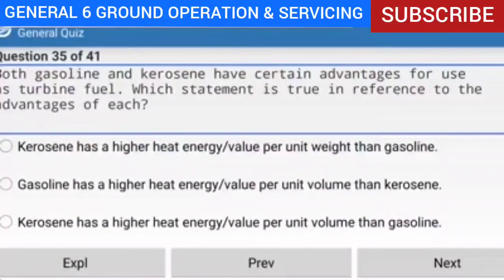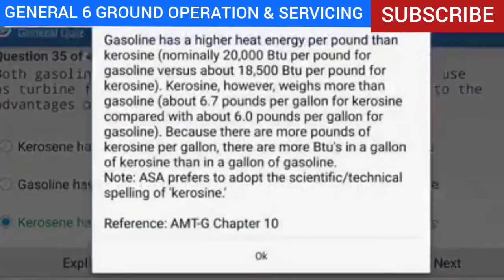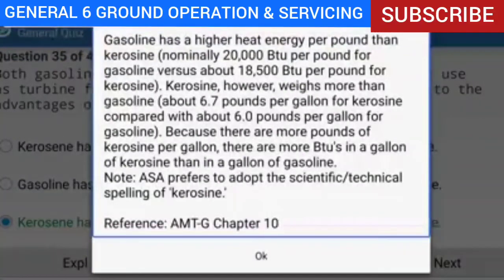Question 35 of 41: Both gasoline and kerosene have certain advantages for use as turbine fuel. Which statement is true? Answer: Kerosene has a higher heat energy value per unit volume. Explanation: Gasoline has a higher heat energy per pound — nominally 20,000 BTU per pound versus about 18,500 BTU per pound for kerosene — but kerosene weighs more, about 6.7 pounds per gallon versus 6.0 for gasoline. Because there are more pounds of kerosene per gallon, there are more BTUs in a gallon of kerosene than in a gallon of gasoline.